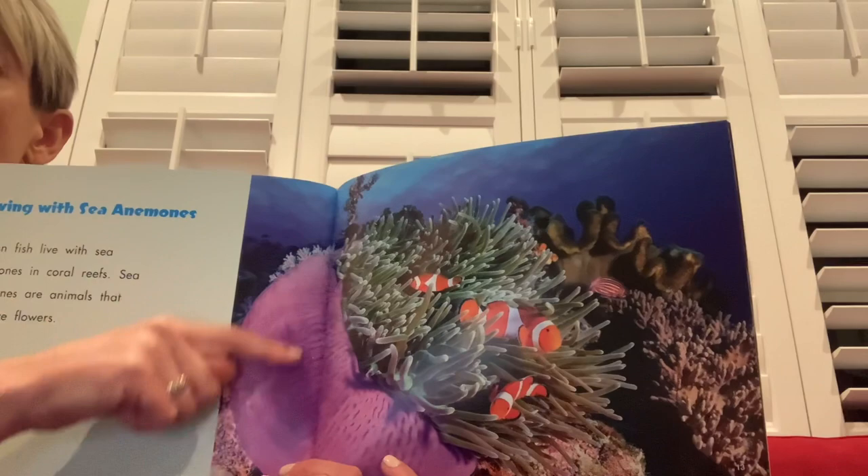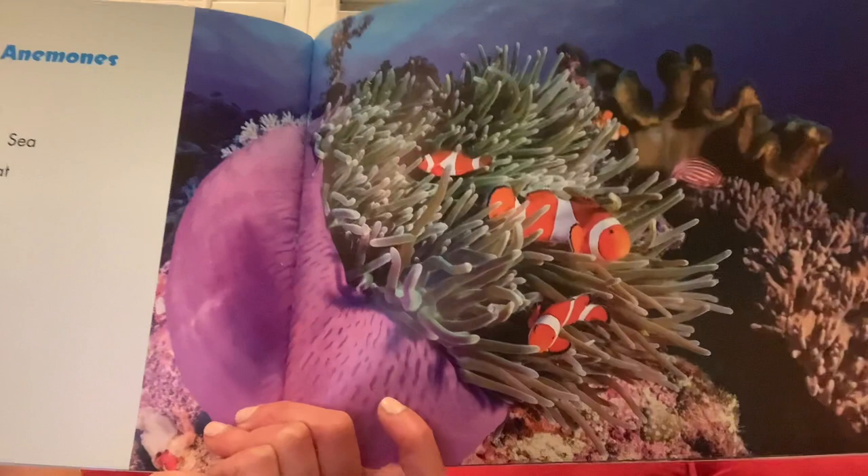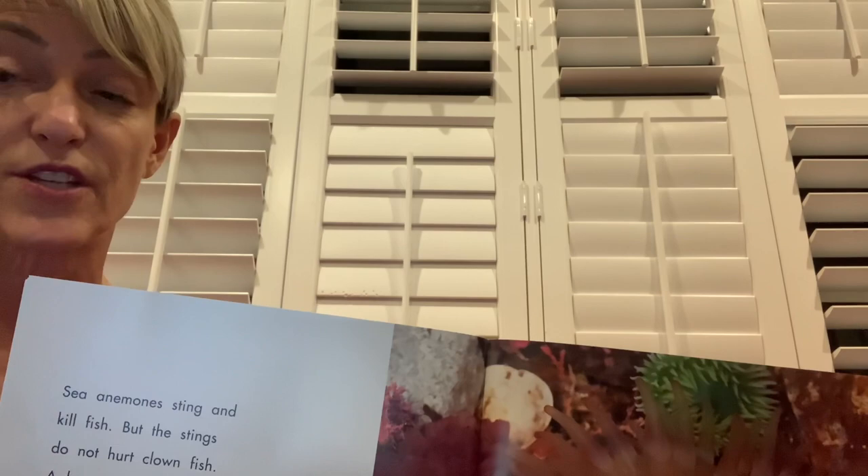Sea anemones are animals that look like flowers. You can see the nice purple and then what looks like petals coming out, but it's not a flower — it's a sea anemone animal. Sea anemones sting and kill fish, but the stings do not hurt clown fish. A layer of slime on their scales protects the clown fish.